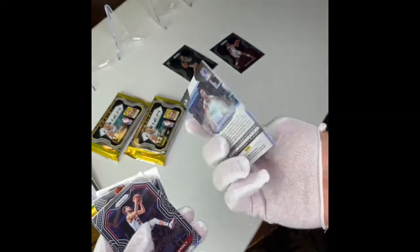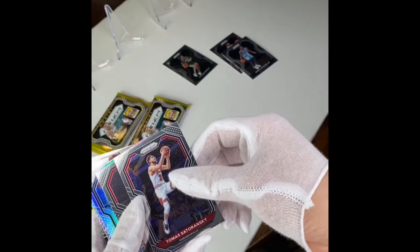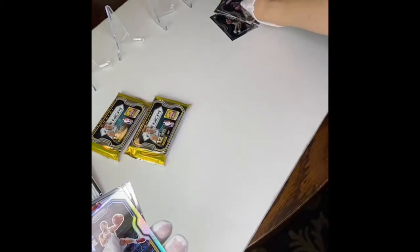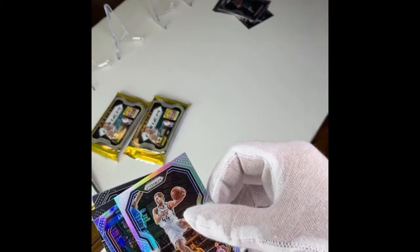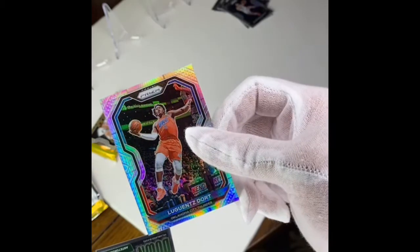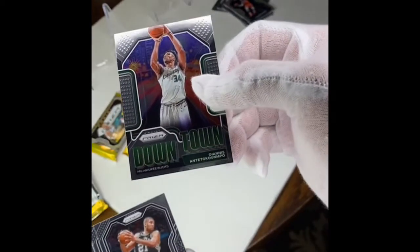Jaren Jackson Jr. — I'm not familiar with that guy. Thomas Satoransky. Got a Patrick Beverly. Bojan Bogdanovic — okay. What is this? Luguentz Dort — this is a shiny card. Yeah, this one's shiny. This guy is a decent player. And who do we have here? Giannis — alright!